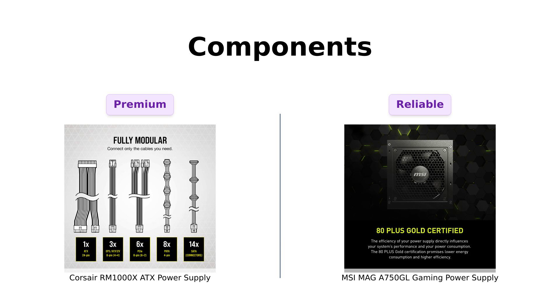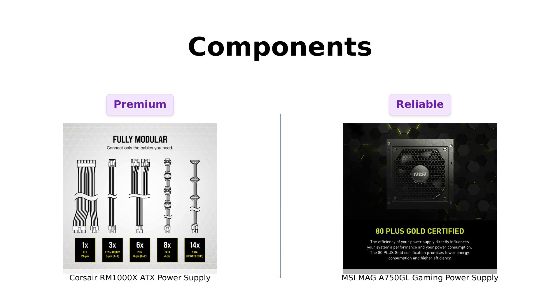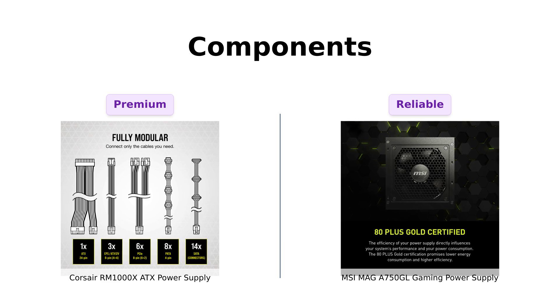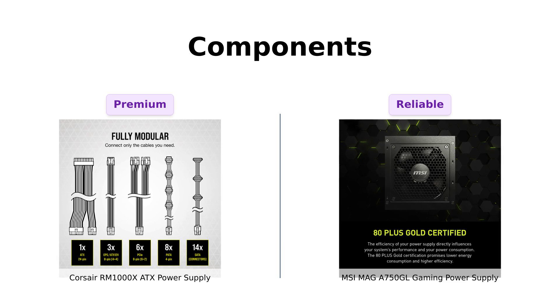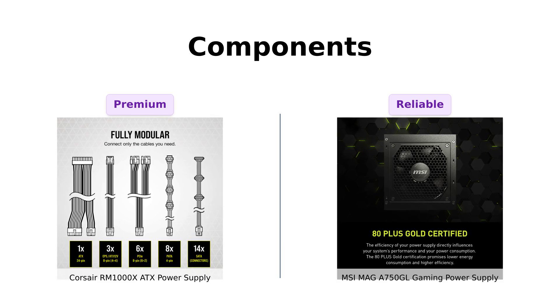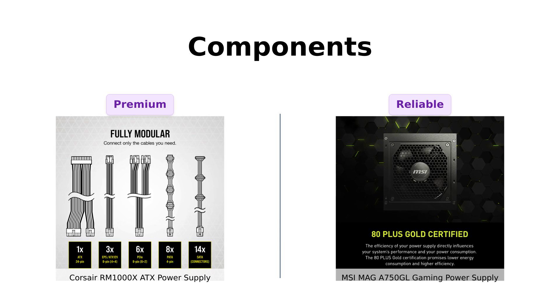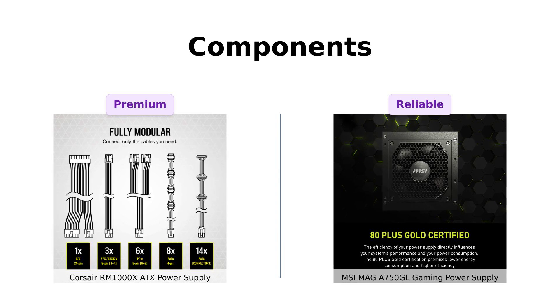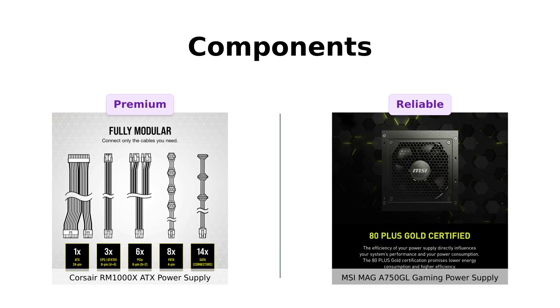Let's talk quality. The Corsair RM1000X uses 100% Japanese 105°C capacitors, which reviewers equate to having the best internal components available. On the other hand, the MSI MAG-A 750 GL, while solid, is viewed as a reliable option, but not quite on the same level as the Corsair. Users highlight the RM1000X's build quality and protection features, making it feel like a luxury sports car compared to the MSI's reliable sedan.